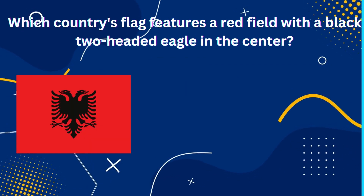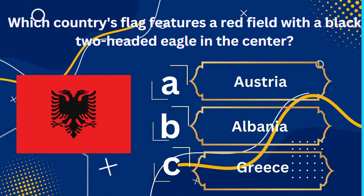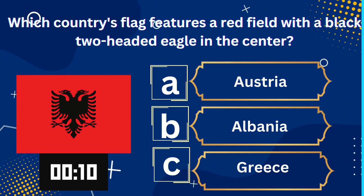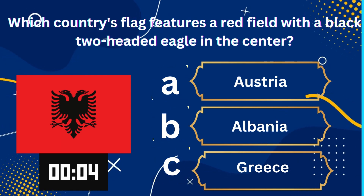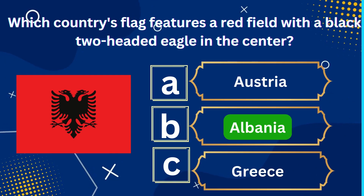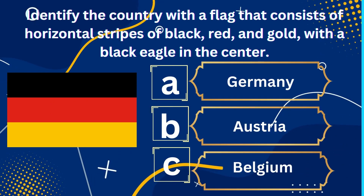Which country's flag features a red field with a black two-headed eagle in the center? A. Austria, B. Albania, C. Greece. The right answer is Albania.